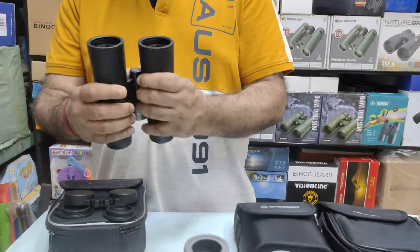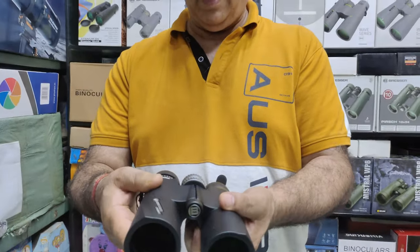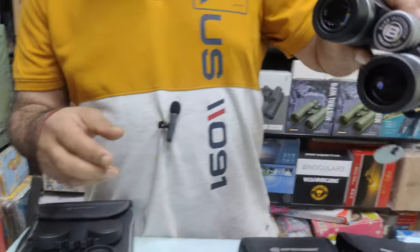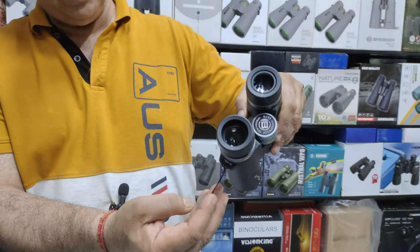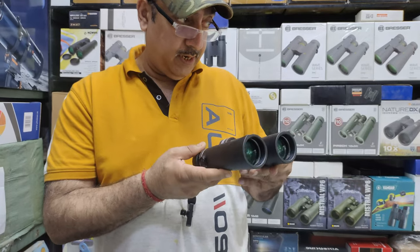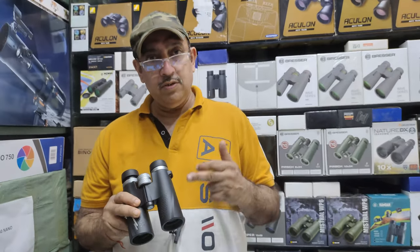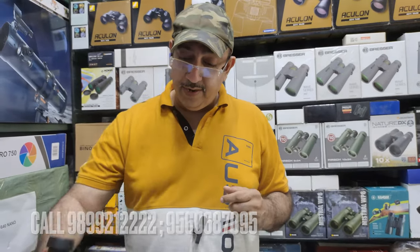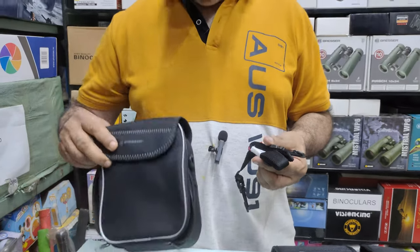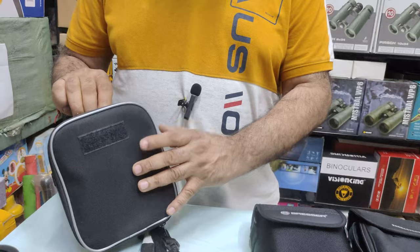Finally, the Bresser Condor. The coating is fully multi-coated with a metal body — it's very heavy, the heaviest of the group at about 695 grams. The eye relief is about 17.1mm, the field of view covers about 118 meters at 1000 meters, and the nearest focus is about 3 meters — same as the Nikon. The price is about 11,500 rupees. Accessories include a strap with big Bresser branding, dust caps, and a bag similar to Barr & Stroud.